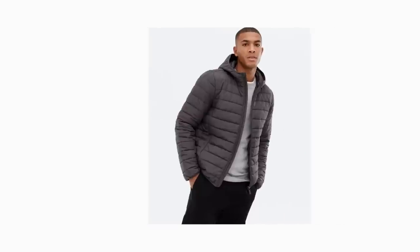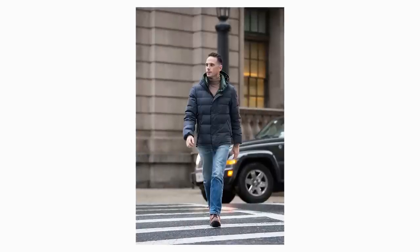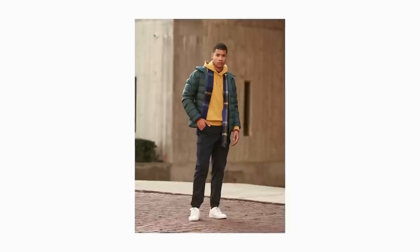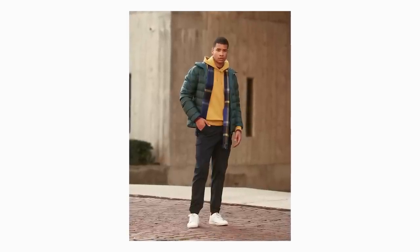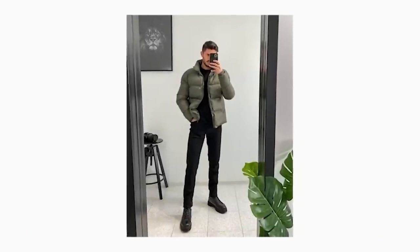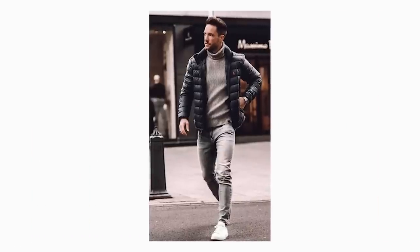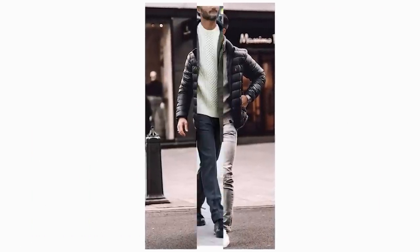The trick with puffers is to go for a toned-down color like gray, navy, or something dark to keep it looking sharp without distracting from the rest of your outfit. Also, always make sure your outfit underneath works as soon as you take the jacket off — which is what you should always be doing as soon as you get indoors.